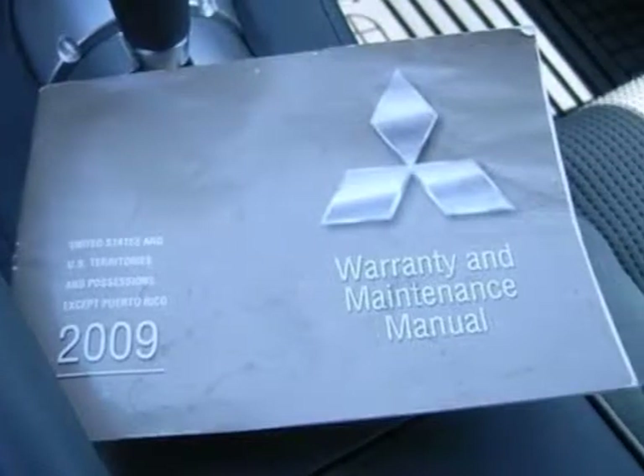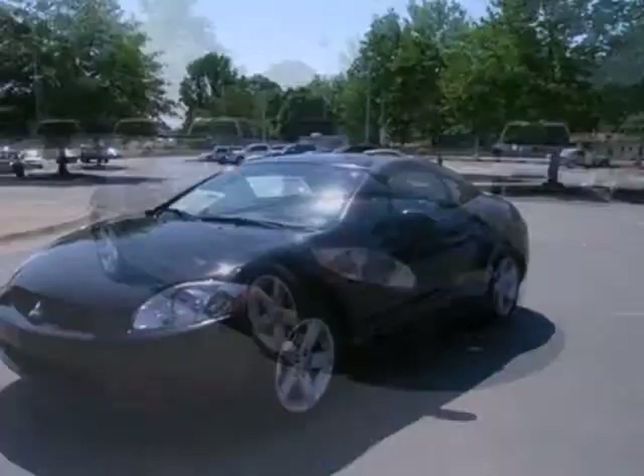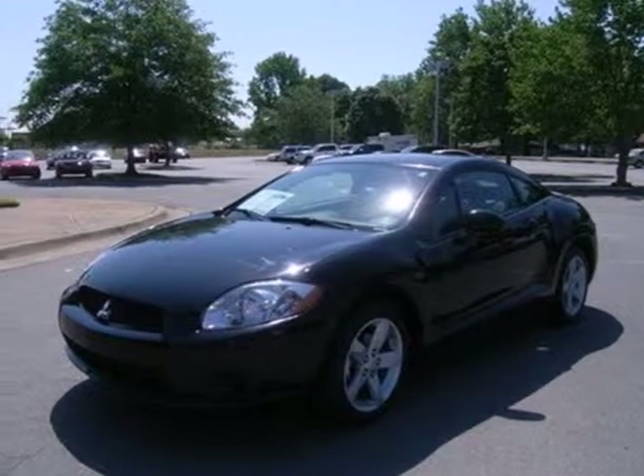Inside the fun-to-drive 2009 Eclipse, you'll find rich appointments and the best high-tech instrumentation of any car in its class. Come see for yourself today.